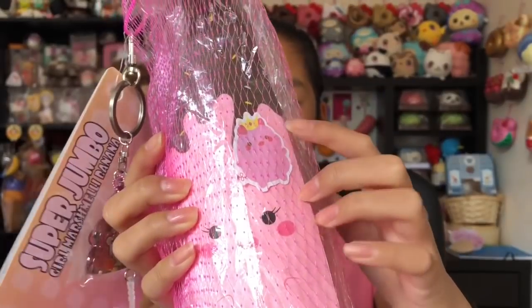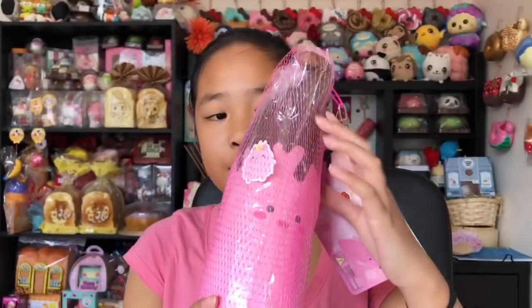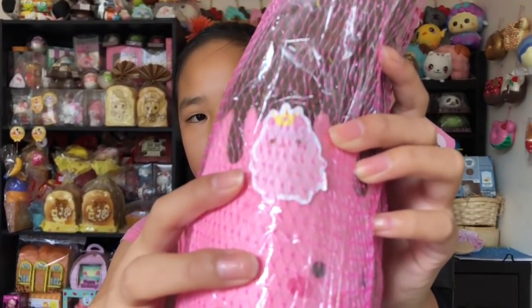This is so satisfying — the squish is just amazing. I really recommend this, guys. It comes with a cute little pig sticker too. Then we also have this boy one and it also comes with another pig sticker. This is so squishy and airy. Oh my god, I think this might be a little bit more slow.